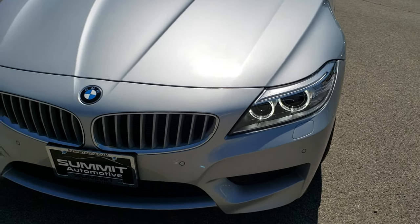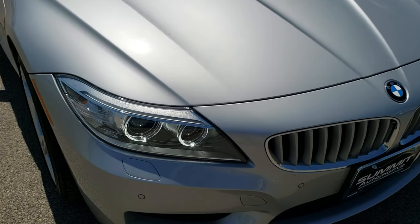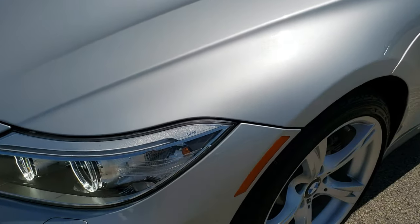Today we are checking out this super clean 2014 BMW Z4. This vehicle has the 3 liter turbocharged engine and pumps out 300 horsepower.